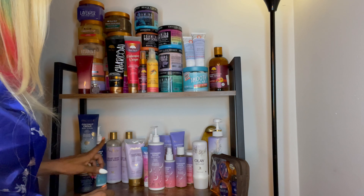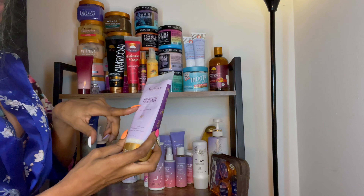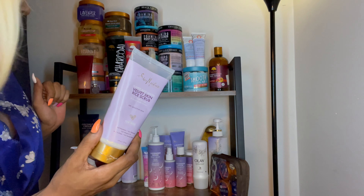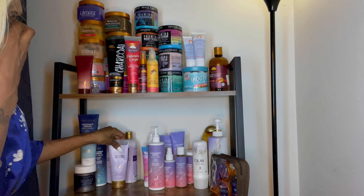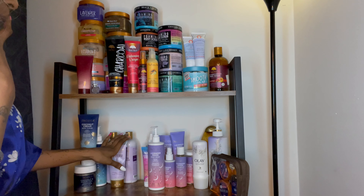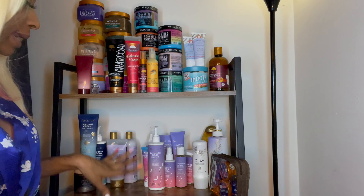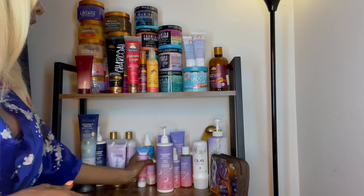Over here we have the Shea Moisture Velvet Skin and Rice Scrub — purple rice water line. I got the body scrub, body lotion, and body wash. I do like it, I used it and it's not bad at all. Will I buy it again? Honestly I'm not sure, just because there are so many other things I'd love to try. But it's not bad — I'm glad I purchased it to see how it was.